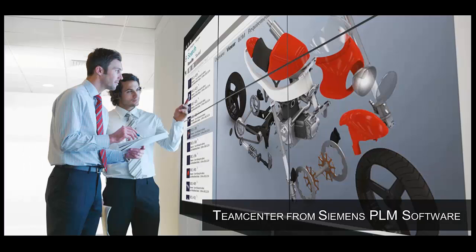With Active Workspace, everyone throughout your enterprise has access to Teamcenter as a single source of authoritative data. With everybody always on the same page, you can harness the power of PLM to make smarter decisions and develop better products.